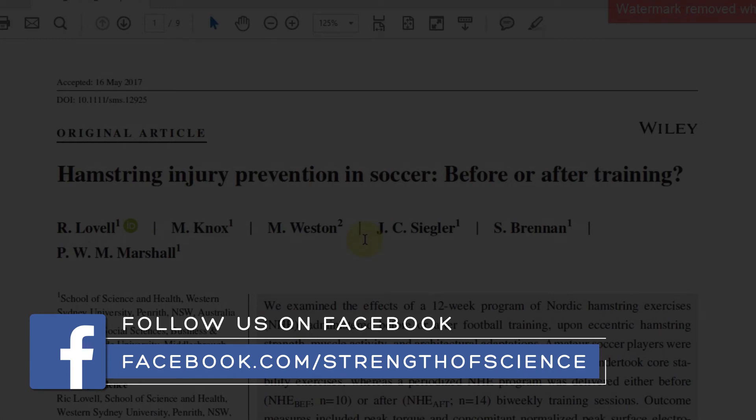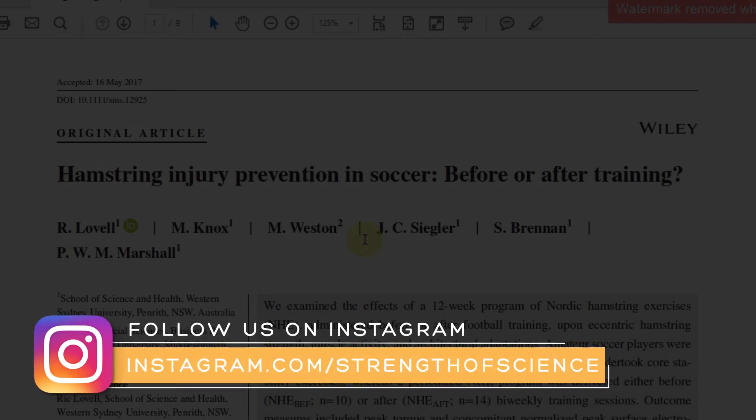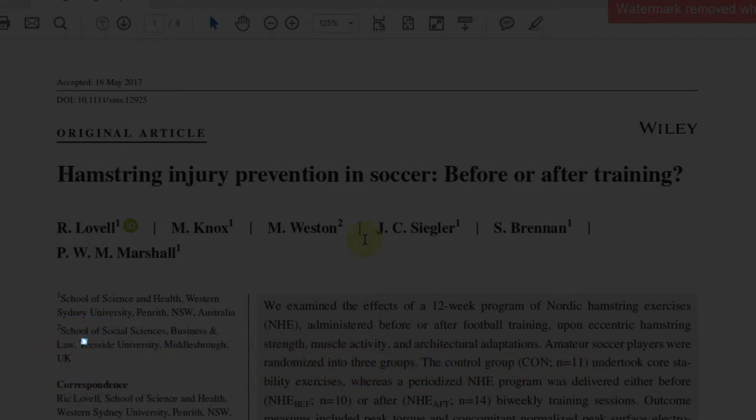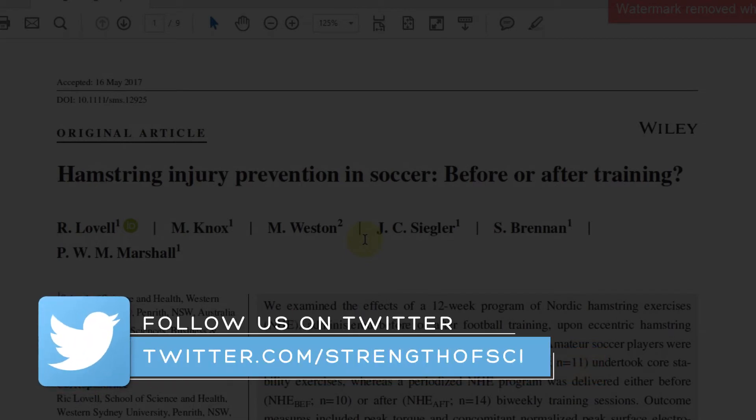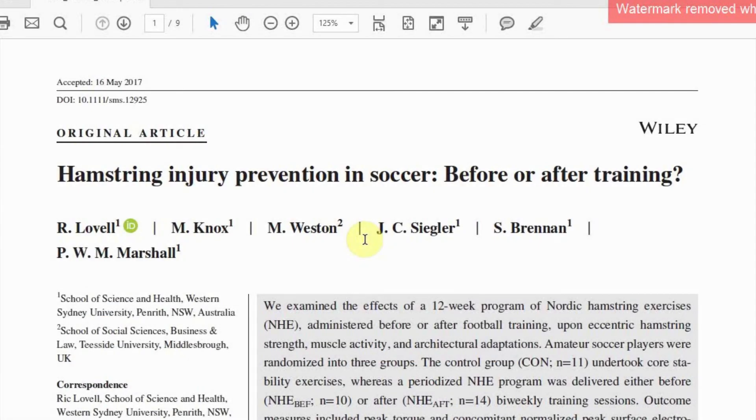The principal objective in the study was to examine the adaptive response to injury prevention exercises delivered either before or after regular football training sessions. We focused exclusively on hamstring injury prevention, specifically the Nordic hamstring exercise, because there is some conjecture in the research literature as to when is the best time to schedule eccentric-based injury prevention work around routine field training sessions.